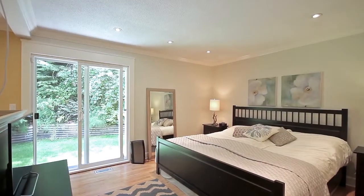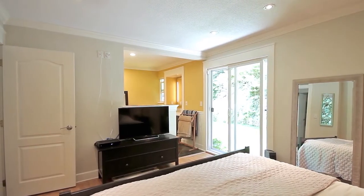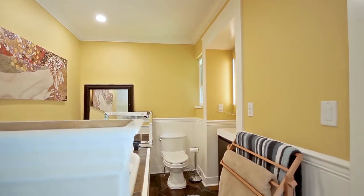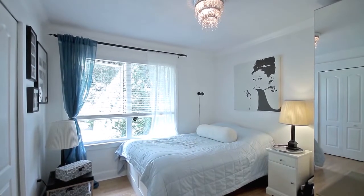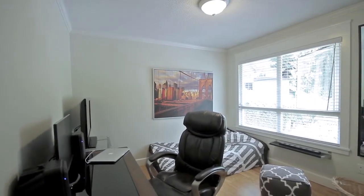Come down the hall to see your master bedroom, which also has doors out to the backyard, as well as a gorgeous ensuite bathroom with deep soaker tub. There are two more spacious bedrooms on this floor, as well as a full bathroom.